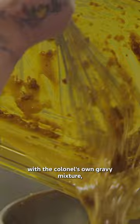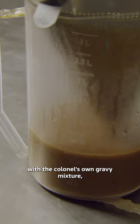Once the scraps are mixed with the Colonel's own gravy mixture, they sell nearly a million and a half gallons of it every year, making gravy their best-selling side order.